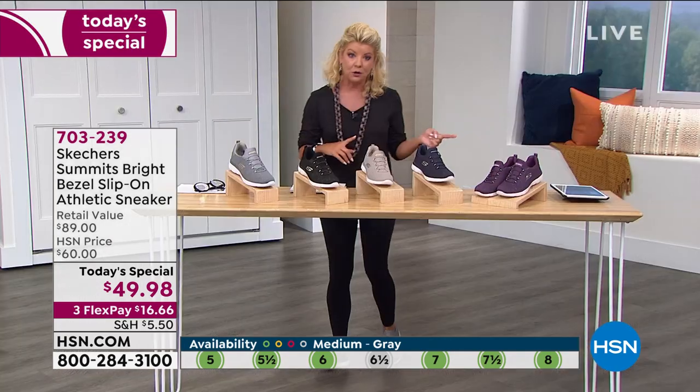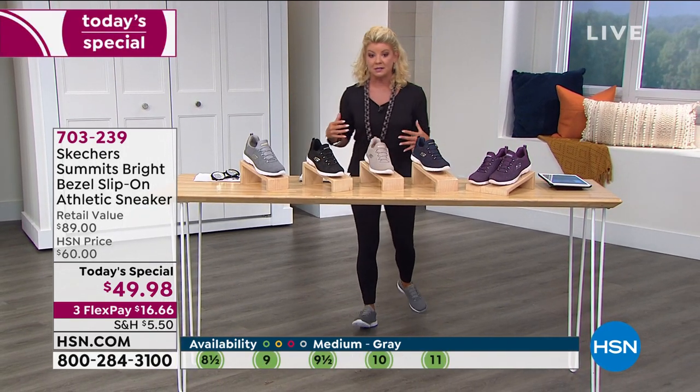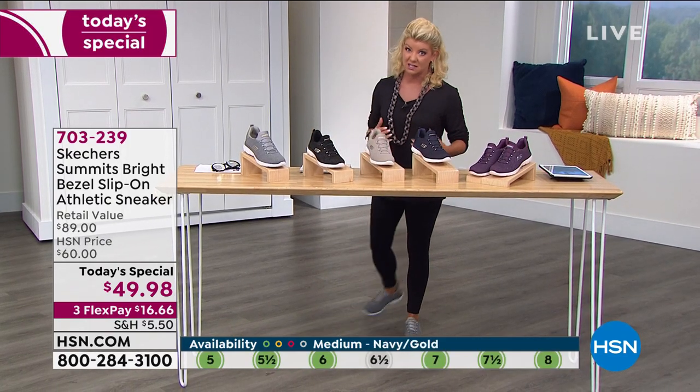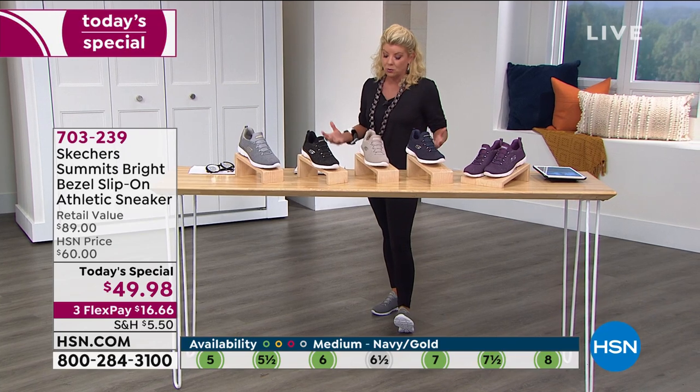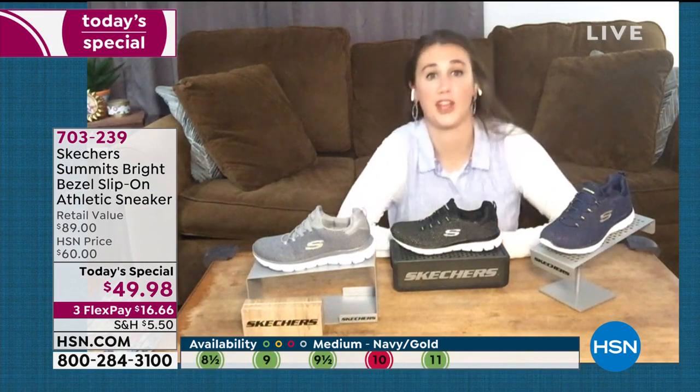Definitely go true to size. If you're going to wear a heavy sock — thinking this is going to be your walking shoe all throughout the winter season, maybe a wool sock — go up half a size. That is correct.